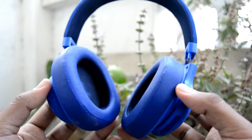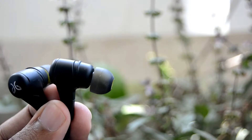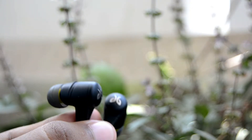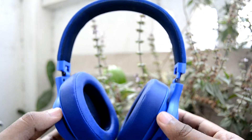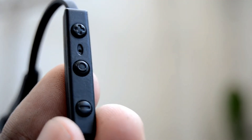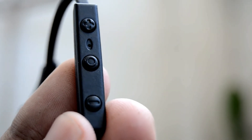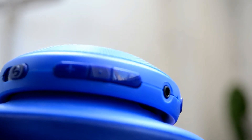Having used the X2 and the JBL for some time now, you can never go wrong with either. The sound quality is amazing for both, with the X2 having slightly better sound quality while the E55BT has more bass. The controls like volume up and volume down are well placed on both, and they can both be used for voice calls since they are equipped with a microphone.